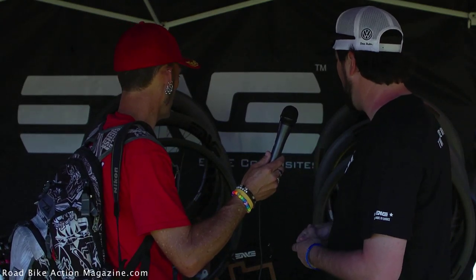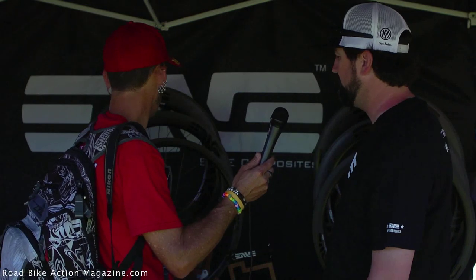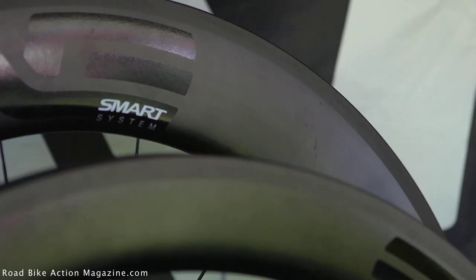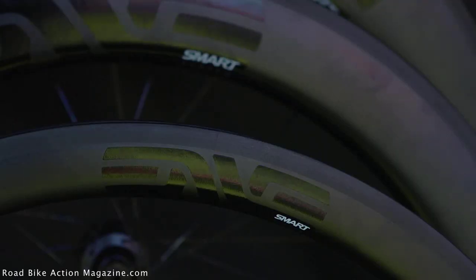The two hottest products we have right now are the 3.4 clincher, which is a 35mm deep front and a 45mm deep rear, and then we're also doing the 6.7, which is a 60-70 combination. We just finished them in clinchers, and the market is really fond of a clincher over a tubular for easy use, and the weights of these are really, really low.